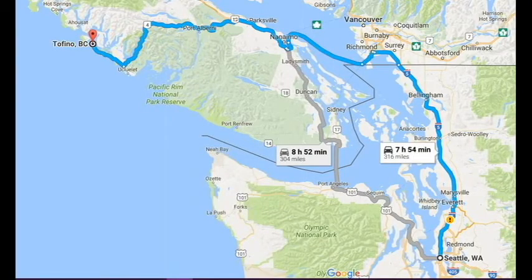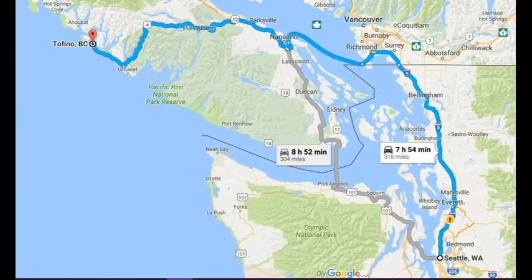We live in the Seattle area. This image shows the route we took to get to the Canadian town of Tofino, where we would catch a water taxi. The trip from Seattle to Tofino, including a long ferry ride, took us approximately 10 hours including stops for food. We hired Tofino Water Taxi to take us and our gear to the island, drop us off, and return 8 to 14 days later.